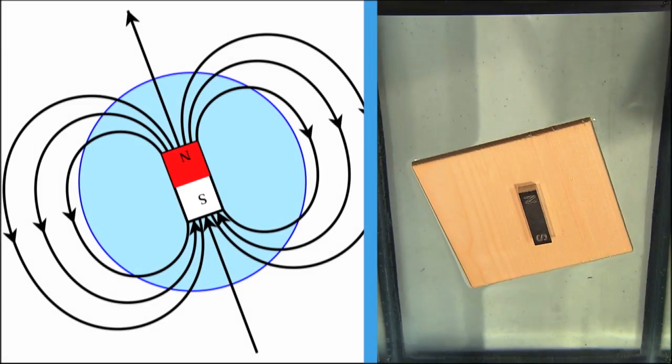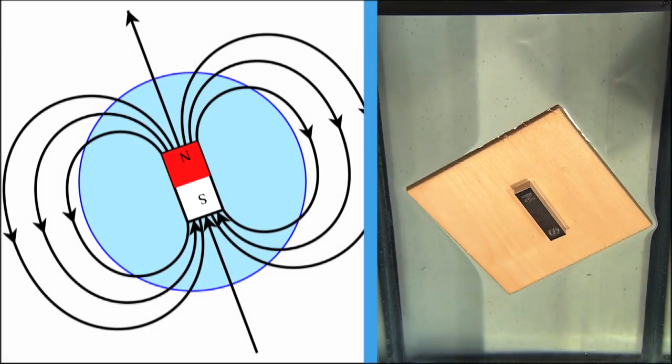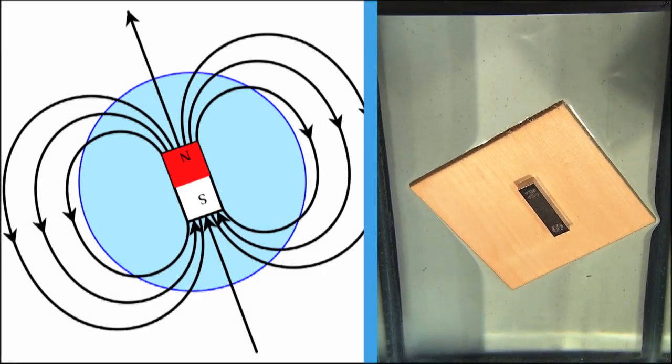But wait a second. Why would a north pole on a bar magnet point north if like poles repel? Well, the north pole on a compass needle is actually its south pole. It's labeled north for convenience sake, because that's the end that points north. The little N really means this pole points north.